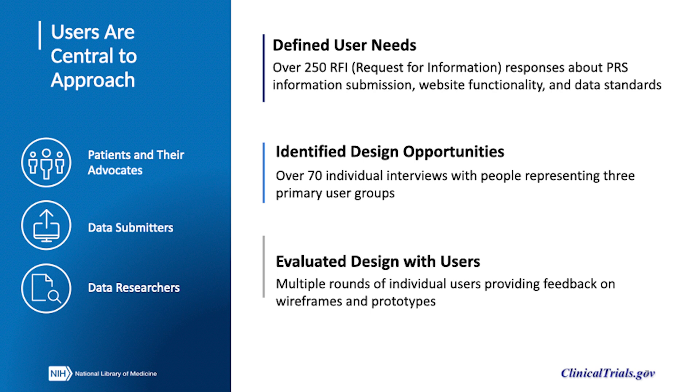Prior to launching the modernization effort, we released a request for information that received over 250 responses that provided feedback on the submission of information via the PRS, website functionality, and data standards. We conducted interviews with over 70 individuals representing the three described user groups, and we reviewed wireframes and prototypes with users through multiple rounds of development.